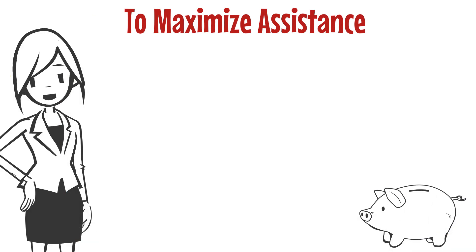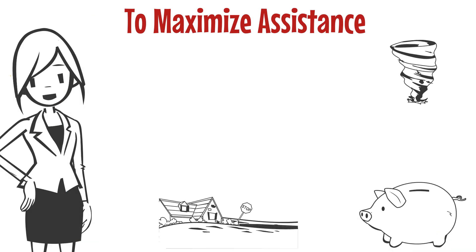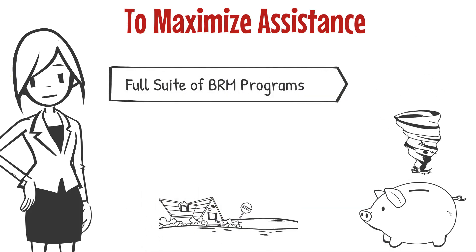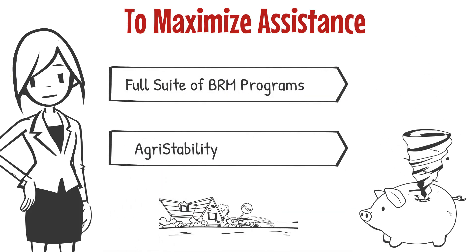For producers to maximize potential government assistance in the event of a disaster, they need to participate in the full suite of business risk management programs, which includes agri-stability.